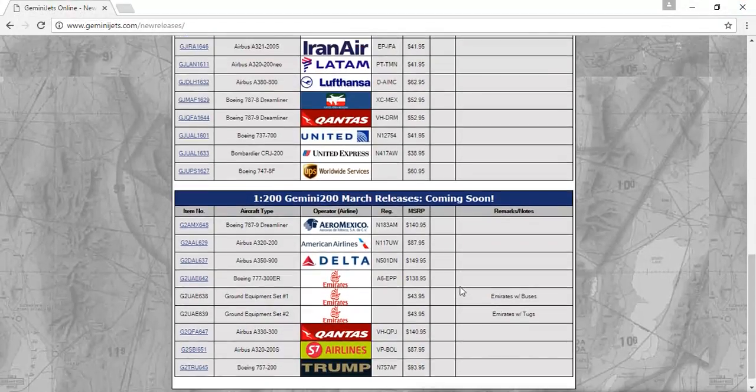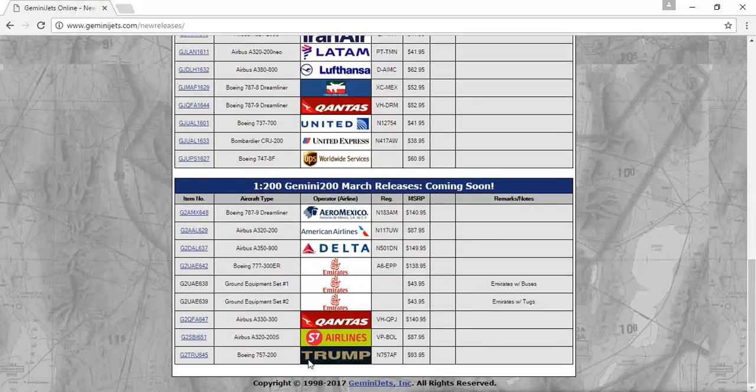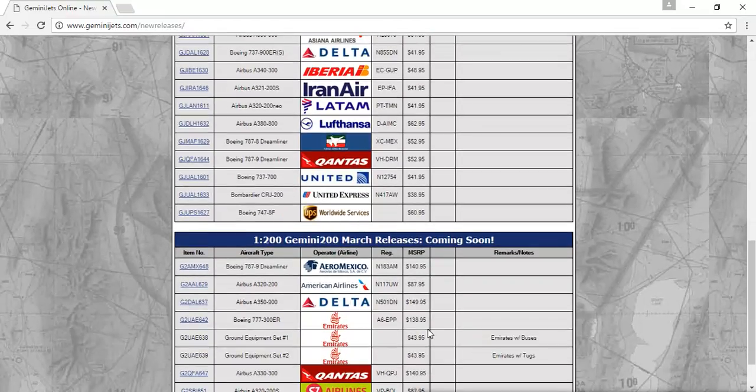Alright guys, that's it for this release. The only models I'd definitely be getting are the LATAM A320 NEO and the Trump 757. That's it — I'd like to know which ones you're getting, so put it in the comments below. Go subscribe, check out my gaming videos, and also go subscribe to GeminiJets1975 — he has such good content, you will not regret it. Thanks for watching guys, and I'll see you in the next video.